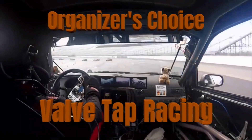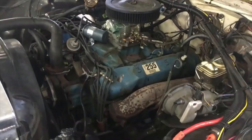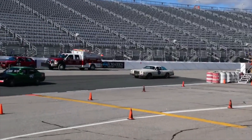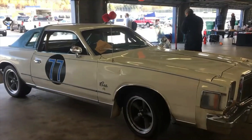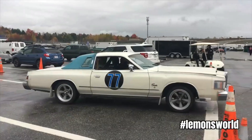Organizer's Choice — this was a super easy decision. It went to Valve Tap Racing in their 1978 Chrysler Cordoba. The Cordoba had the 400 cubic inch V8, which is the one that people want. Having personally dealt with the late Chrysler B-body guys, they are all completely insane, even for Mopar people. This owner spent a lot of time making this thing look great. It didn't run long, but it didn't have to — it's a Chrysler Cordoba. Fantastic organizer's choice.